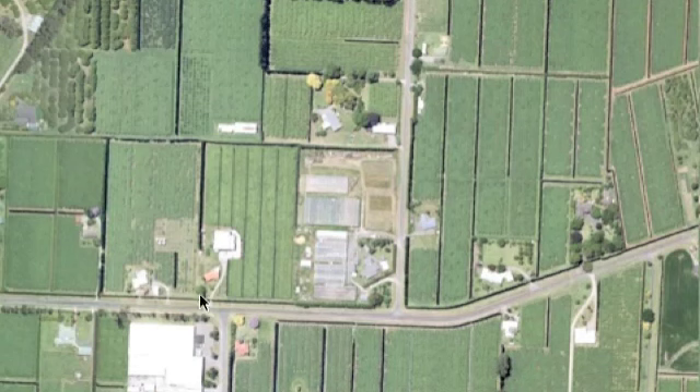The farm is down Beach Road, and if you hang a left halfway down Beach Road, you'll turn down Pukekuro Road. We can see that John Corbett's farm is not far from that intersection.